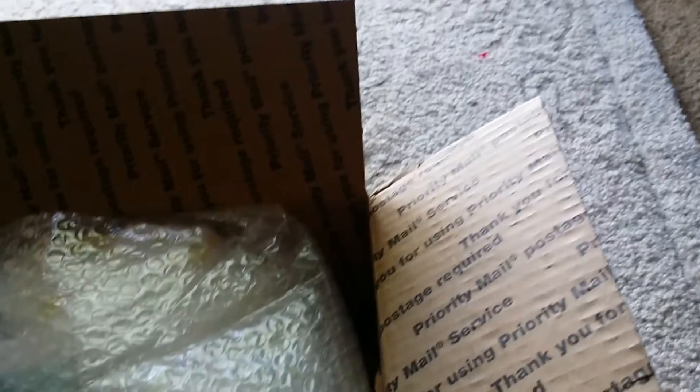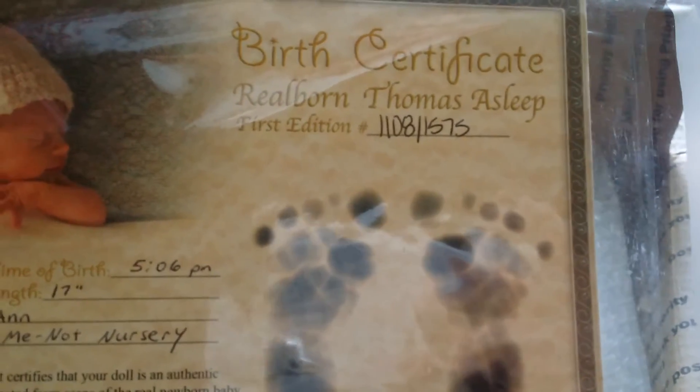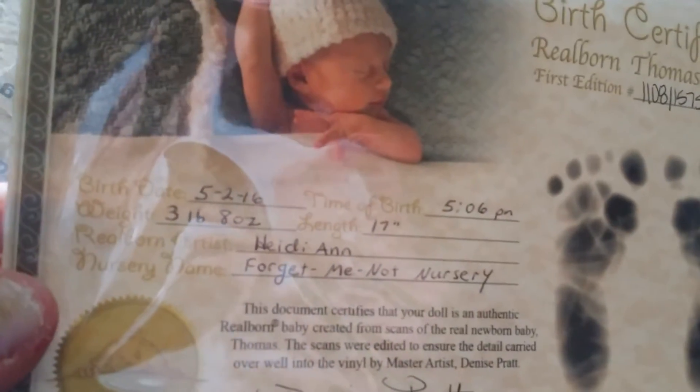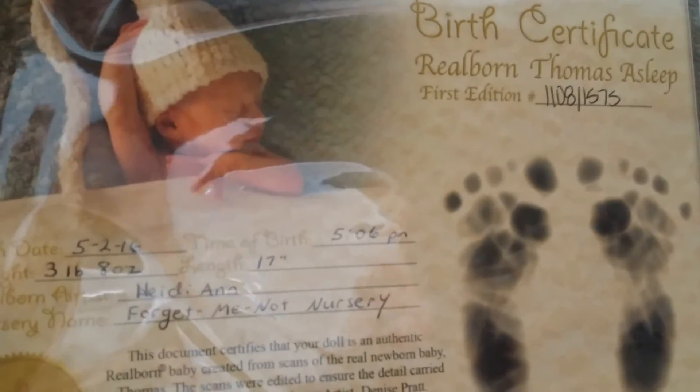My new baby arrived today and it is a boy. He is the Thomas Asleep. He's number 1108 out of 1575, and he is 3 pounds, 8 ounces. He was born on May 2nd, 2016.